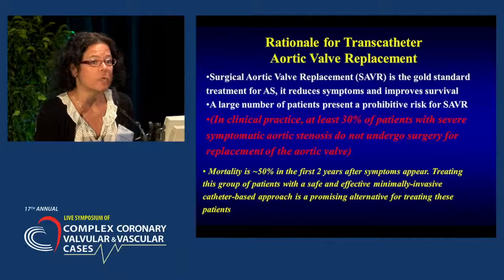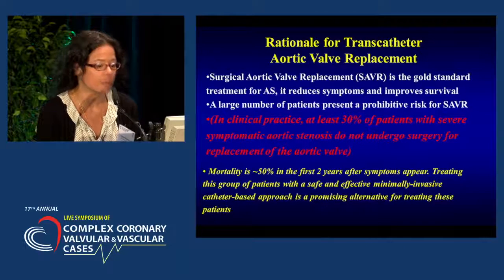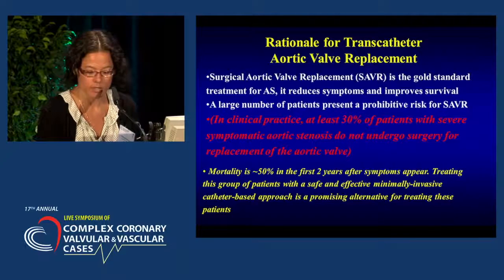Mortality is about 50% within the first two years once symptoms present. Treating this group of patients with a safe and effective, minimally invasive catheter procedure has been a really promising alternative for these patients.